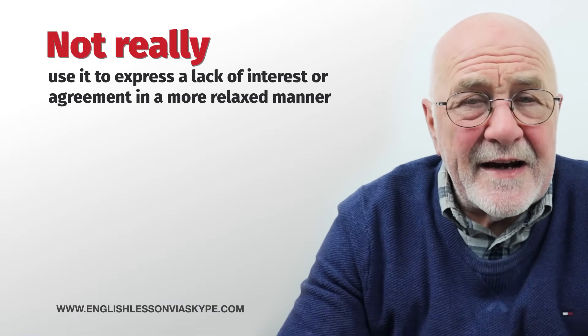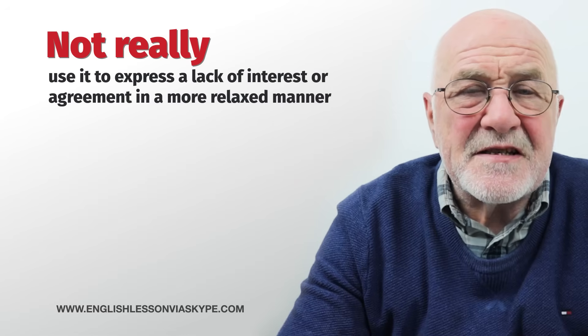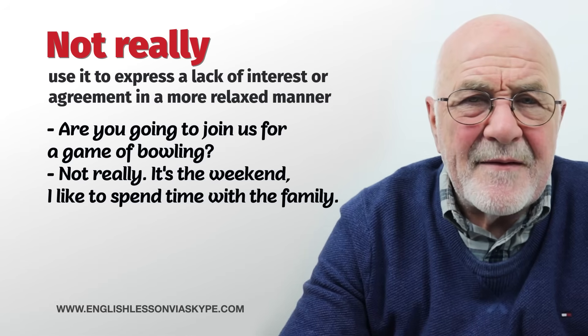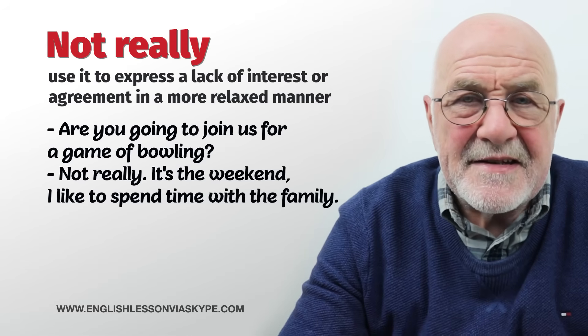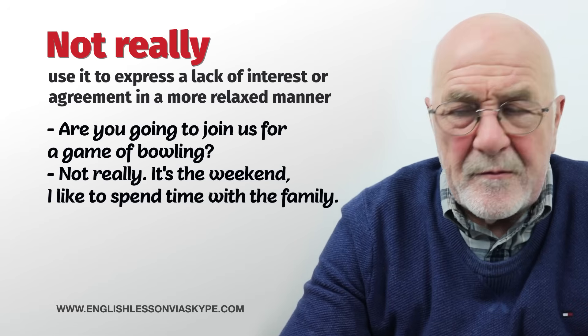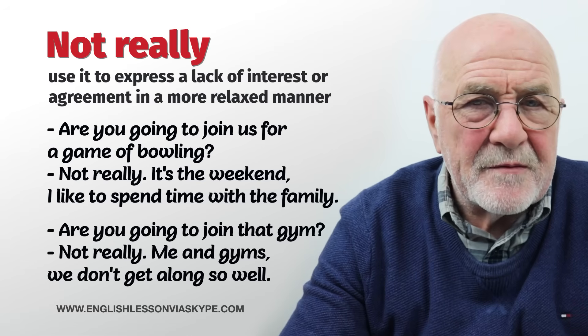The first polite way is: not really. Not really is saying no, but it's a little bit soft. Are you going to join us for that game of bowling? Not really — it's not my cup of tea. Not really, because it's the weekend and I like to spend time with the family. Are you going to join that gym? Not really — me and gyms, we don't get along so well. A couple of visits and then I get bored. Not really.